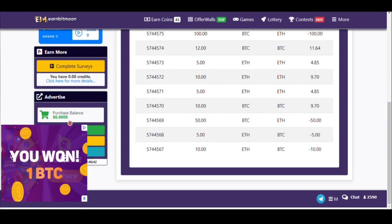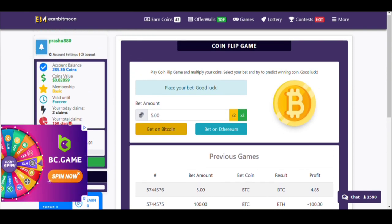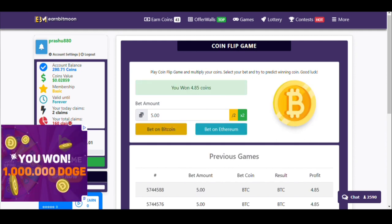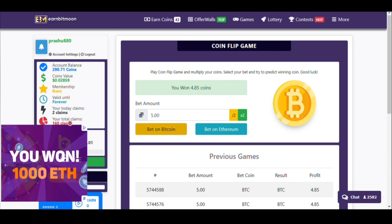To earn more from this website, go to the Games section and click on the Coin Flip game. I'll show you by playing. I bet on Ethereum and won 4.85 coins. Now let's bet on Bitcoin again.